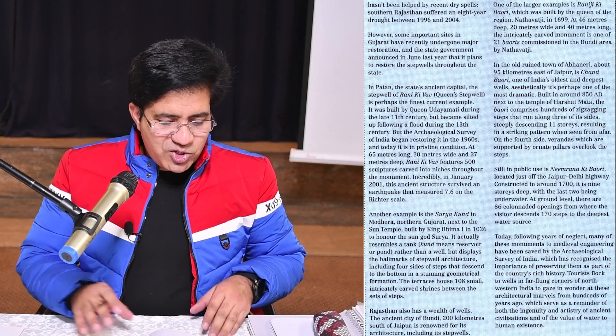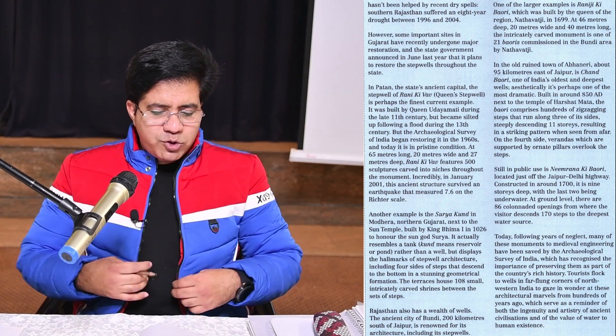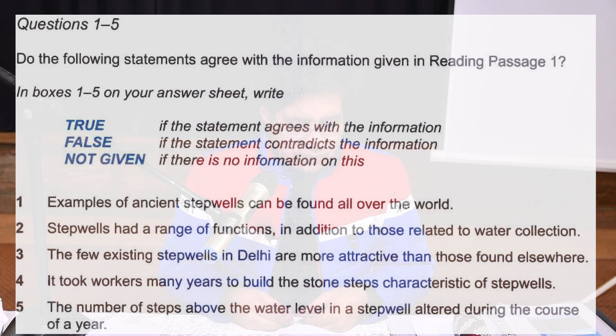The questions — the enemies — are: first, true/false/not given; then short answer questions; and then table completion. The good news is in true/false/not given, questions and answers are in the same order — number one, number two. For short answer questions, again questions and answers are in the same order. Now let's do this together.